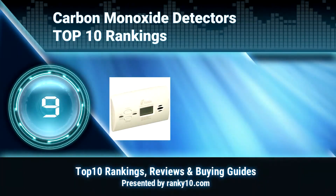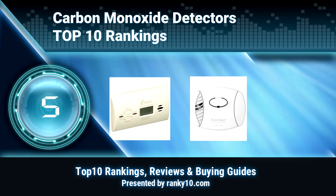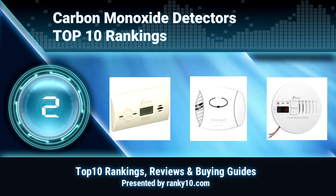Welcome to Ranky 10 Video Rankings. We announce the Top 10 Rankings of Carbon Monoxide Detectors. Let's get started.